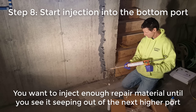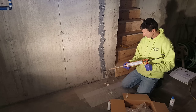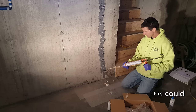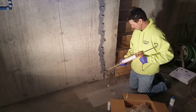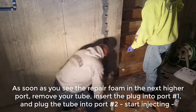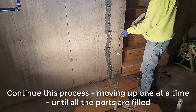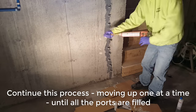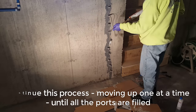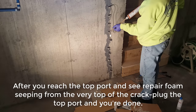This repair material, when it gets injected into the crack, expands like 20 times its size, so it completely fills the crack and blocks any water from coming through. That's why this repair kit is really nice to use — Radon Seal has a really good product here. They're a good company; they sell concrete sealers too, and you can waterproof your basement using their sealers. I'm working my way up the crack one port at a time, and as soon as I see repair material coming out of the next higher port, I move my tube up and keep working my way up.